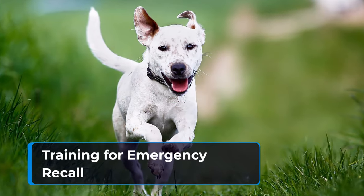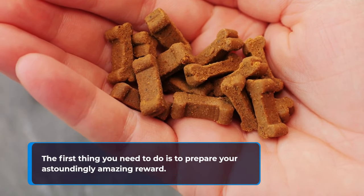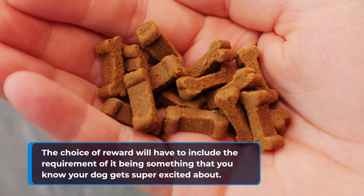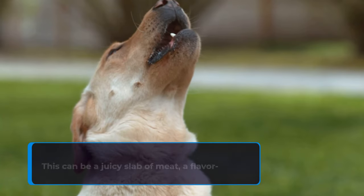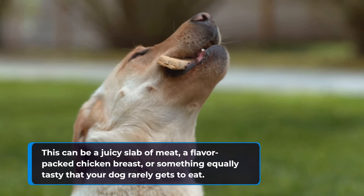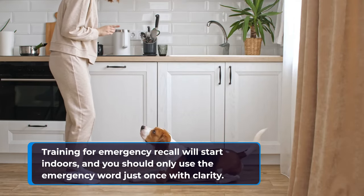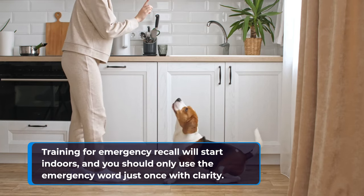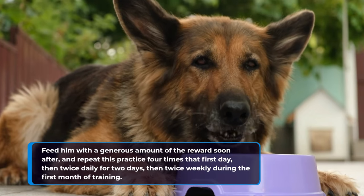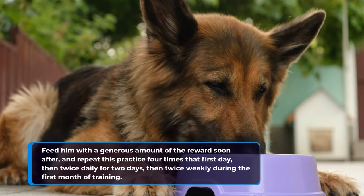The first thing you need to do is prepare your astoundingly amazing reward. The choice of reward must be something you know your dog gets super excited about — this can be a juicy slab of meat, a flavor-packed chicken breast, or something equally tasty that your dog rarely gets to eat. Training for emergency recall will start indoors, and you should only use the emergency word just once with clarity. Feed him a generous amount of the reward soon after, repeat this four times on the first day, then twice daily for two days, then twice weekly during the first month of training.